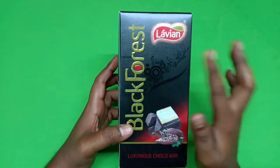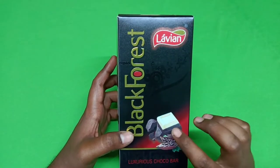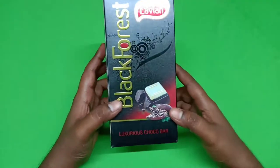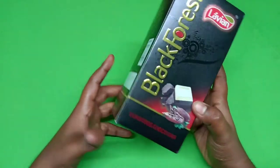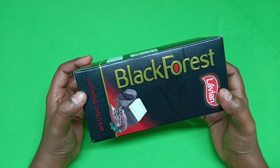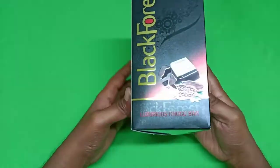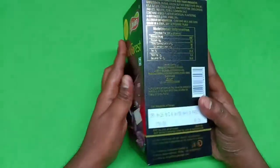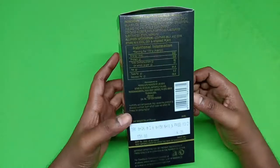This is the Black Forest. First, we will unbox the LaVienne. This is the Chocolate — there is a Cocoa Chocolate, a Luxurious Choco Bar, and the Black Forest. There are 150 chocolates. I am going to place 10 free chocolates in my pot and 160 chocolates in the box for 150 rupees. Now I am going to open the box.